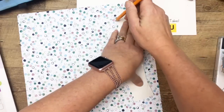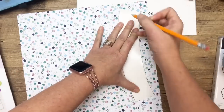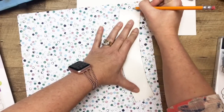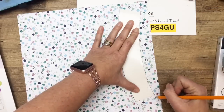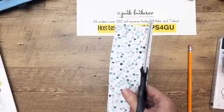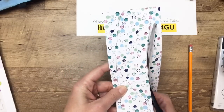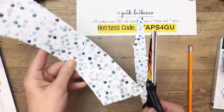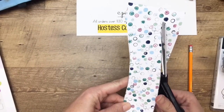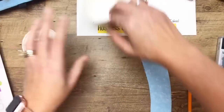Trace it on the backside so any pencil marks won't show, and leave it a little bit long so you have enough to overlap — extend it maybe half an inch on each side. Then get your scissors and go ahead and cut it out. This feels like kindergarten, doesn't it? When I taught kinder and first grade I had lots of tracers — they'd trace a shape and cut it out.